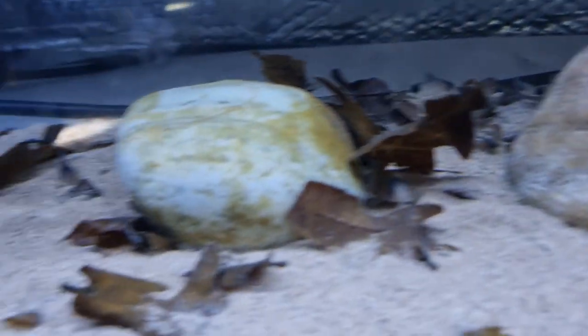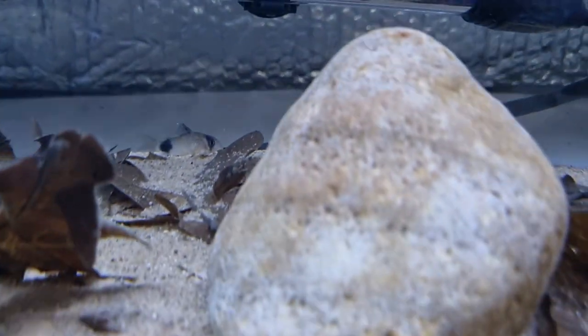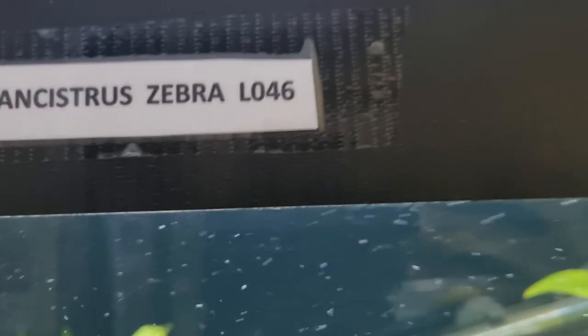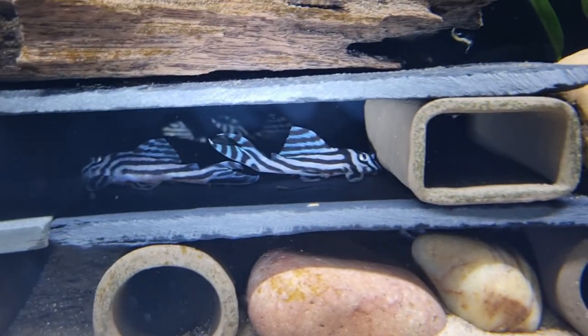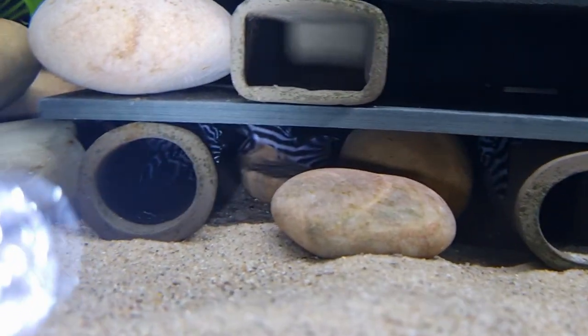We've also got some panda Corydoras in here at the back. Now we've got the Hypancistrus Zebra L046 — they're just my favorite. I just love zebras, look at them, they're just beautiful.